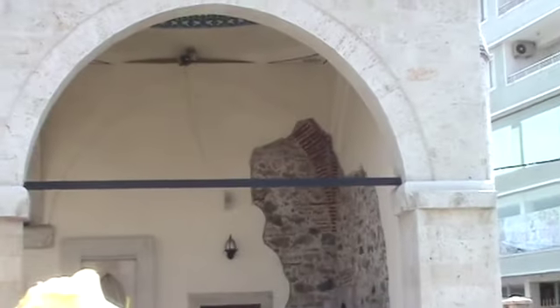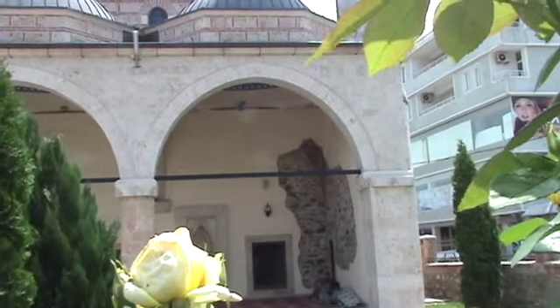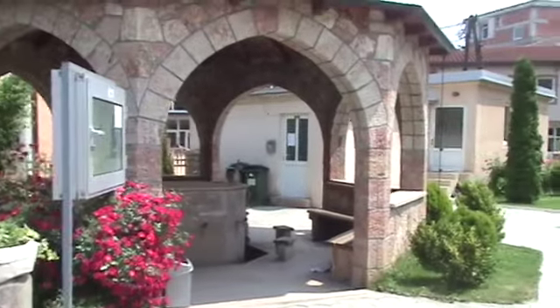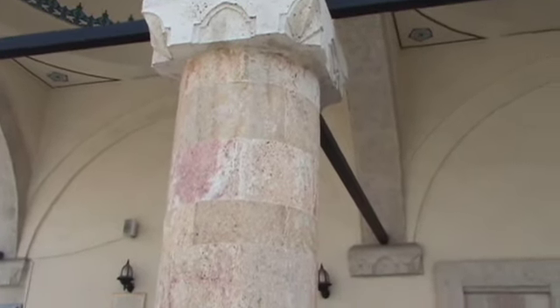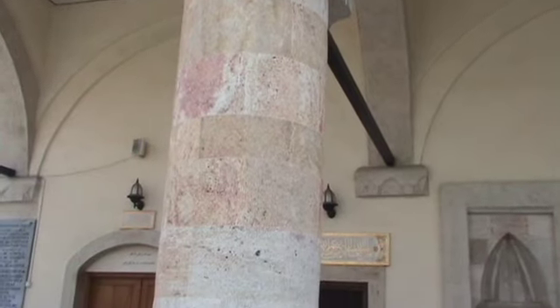It almost looks as though that corner may have been intentionally left that way. Here's a pretty gazebo with pretty colored stone in its column — pinks and greens.